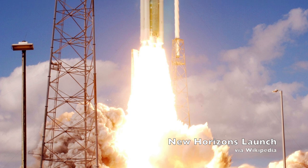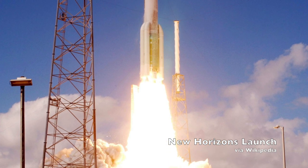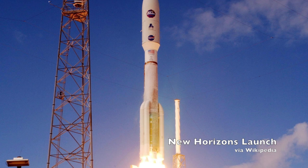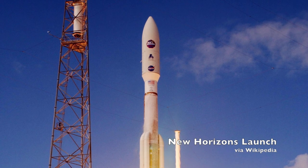When New Horizons launched in January of 2006, it was the fastest ever moving object to leave the planet. It reached the Moon in 9 hours and Jupiter in a whopping 13 months — usually it takes about 7 years. We're just approaching Pluto now after almost 10 years in space. It's worth noting that we are neither landing on nor going into orbit around the dwarf planet. New Horizons is strictly a flyby mission, with the closest approach coming on July 14th this summer.